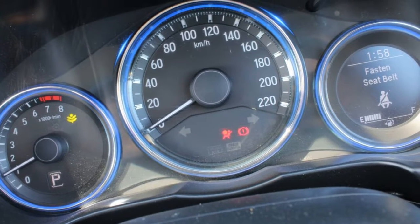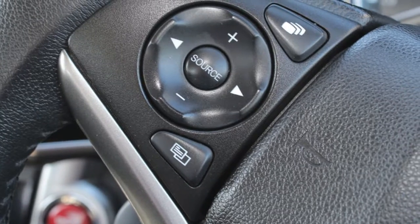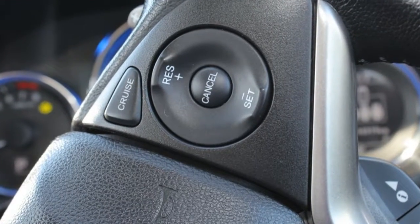Cruise control, alloy wheels, power steering, climate control, a CD player. The anti-lock braking system will help deliver you safely to your destination. And more.